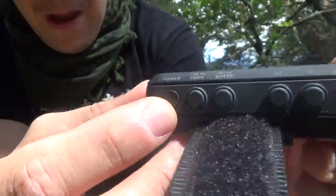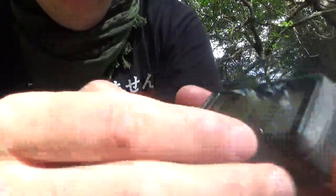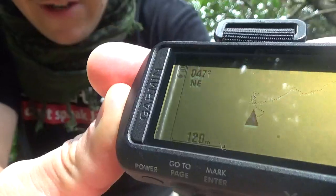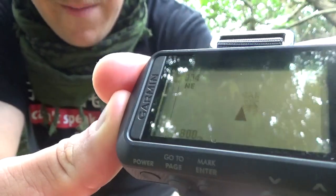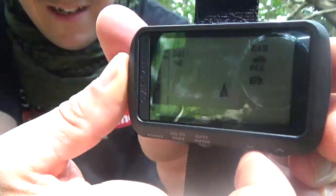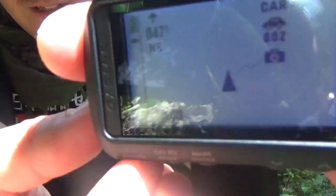It's got five buttons: power, go-to, mark/enter, and up and down arrows. If we adjust the up and down arrows we can zoom in — like 120 meters — we can zoom out to like 800 meters. Point two clicks and it goes pretty far out. There's a backlight — if you press the power button a little tap, bam, glow-in-the-dark. And that'll stay on until you press it again.